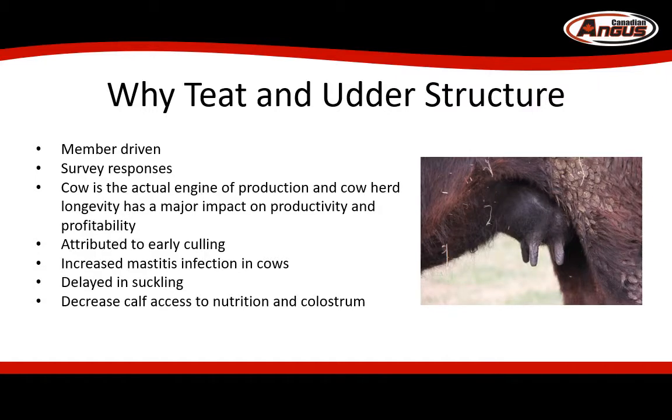Last year, we surveyed our members and commercial customers, and our survey respondents identified teat and udder structure as one of their top priorities.